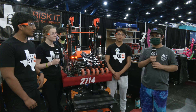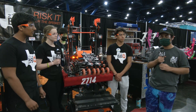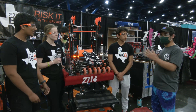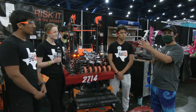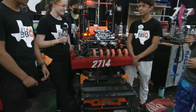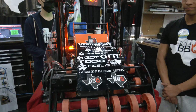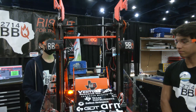Hey, Buenas Tasi from First Updates Now, checking in at the Houston, Texas State Championship here with 2714 BBQ from Dallas, Texas. I'm with Sydney, Kea, and Luis. We'll be talking about this amazing robot — they have intake, a very interesting climbing mechanism as well, and we'll get all that here on Behind the Bumpers.